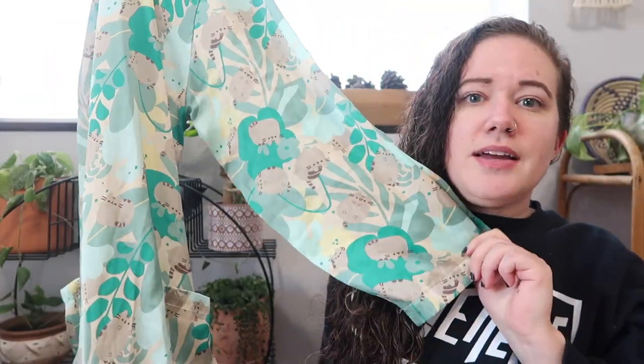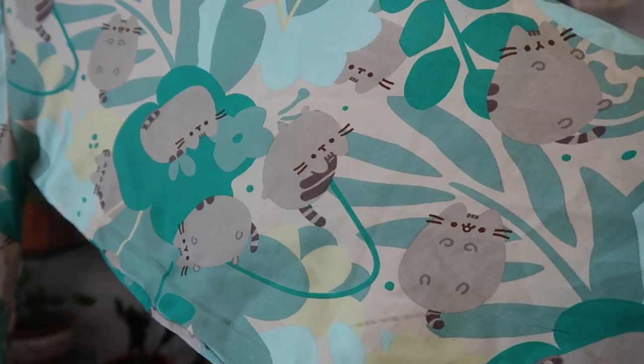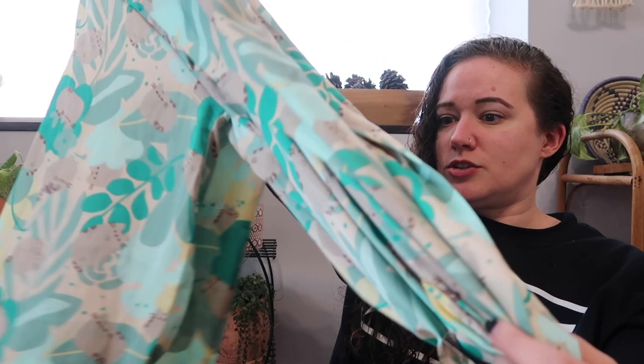This is Pusheen — a lot of times these are pretty collectible. I have sold quite a few Pusheen items because my daughter used to be obsessed with Pusheen. This is a large to extra-extra-extra large, 100% polyester, and it is a kimono or robe — however you'd want to wear this. Some of these items can come in collectible subscription boxes. Here's the closeup of the print with Pusheen the cat. It does have the belt as well, which is great. At first glance I don't see any stains or anything.